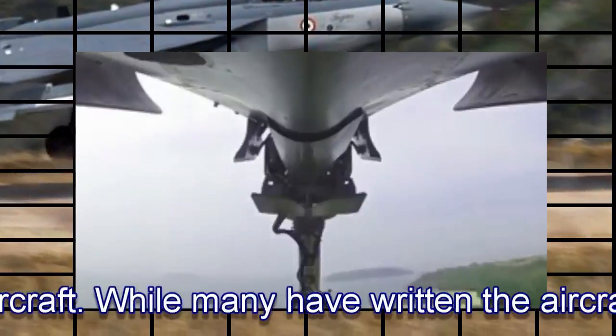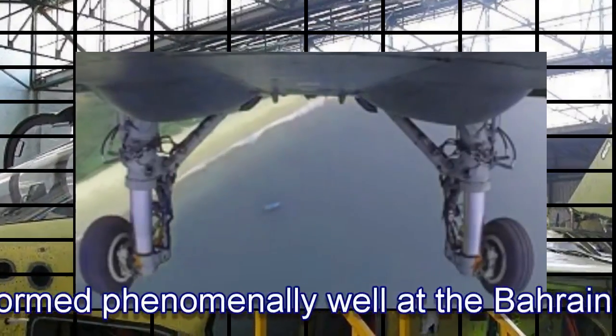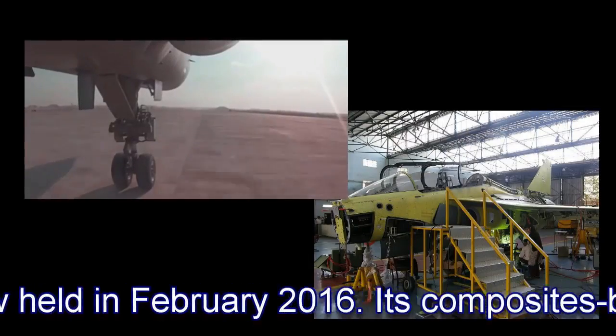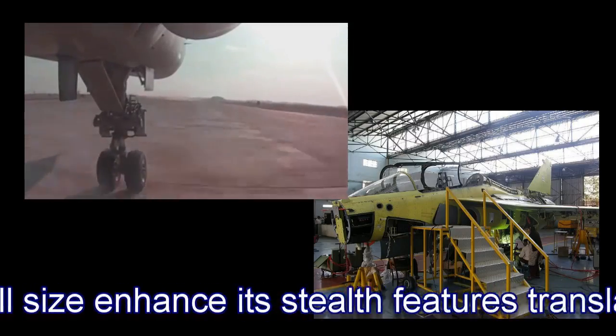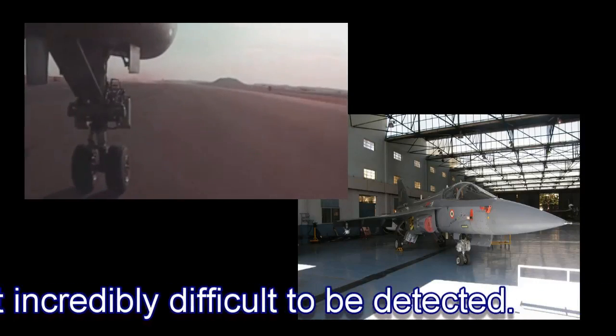While many have written the aircraft off, it performed phenomenally well at the Bahrain International Air Show held in February 2016. Its composite-built airframe and small size enhance its stealth features, translating into a small radar signal, making it incredibly difficult to be detected.